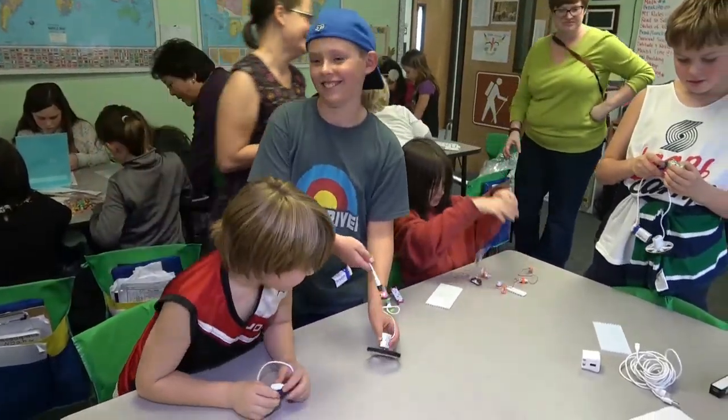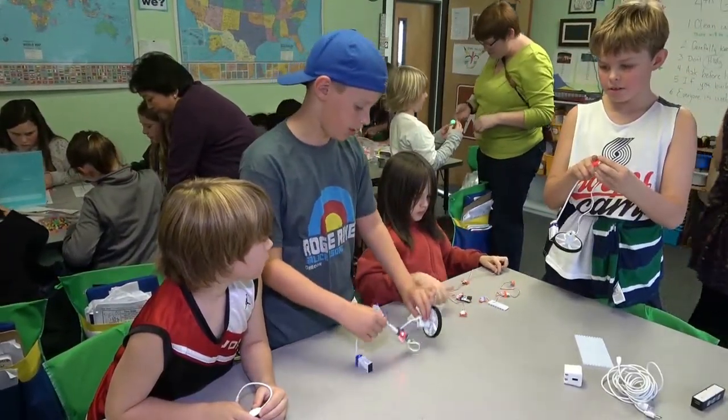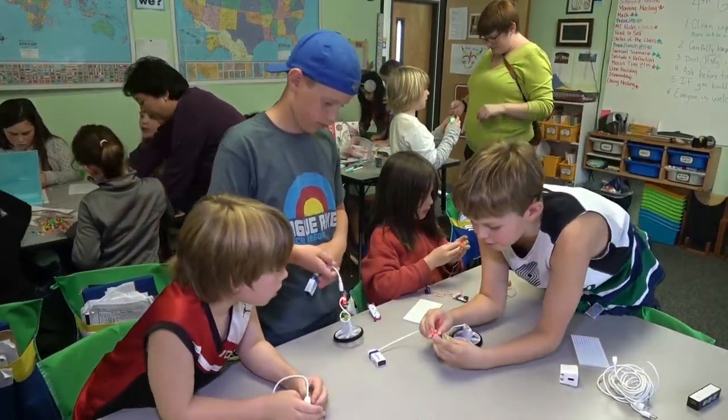All of a sudden we have this group of kids who, in some ways, were kind of disengaged — and now they're very interested in learning. There's such a level of freedom that I think sometimes they don't really even realize how much they're learning, and that's pretty remarkable.